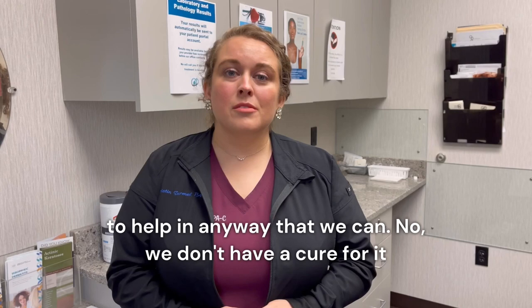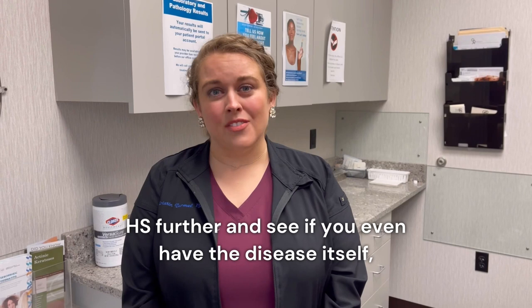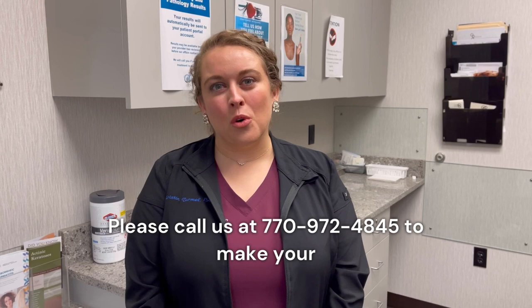We don't have a cure for it, but we have treatment that can impact your day-to-day life and make everything a lot better. To schedule an appointment with me to discuss HS further and see if you even have the disease itself, please call us at 770-972-4845 to make your appointment, or you can click the link in the bio.